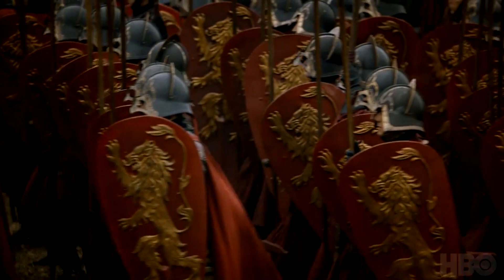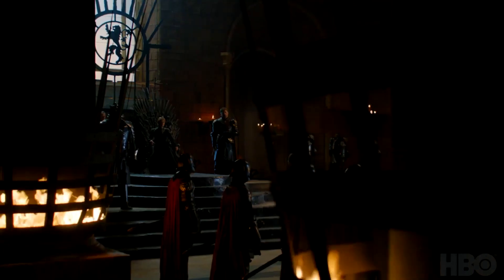Here we have the Lannister army marching. This might tie into later in the trailer where you see — are they the Dothraki or the Second Sons? I can't quite remember if it's the Dothraki she's got in her army. But you see a bit later on them tearing through the Lannister forces.